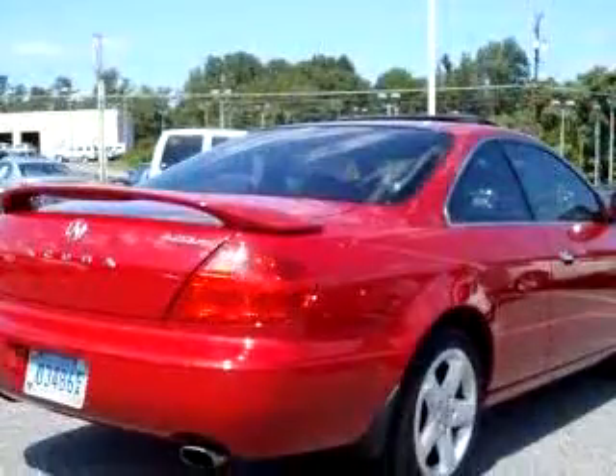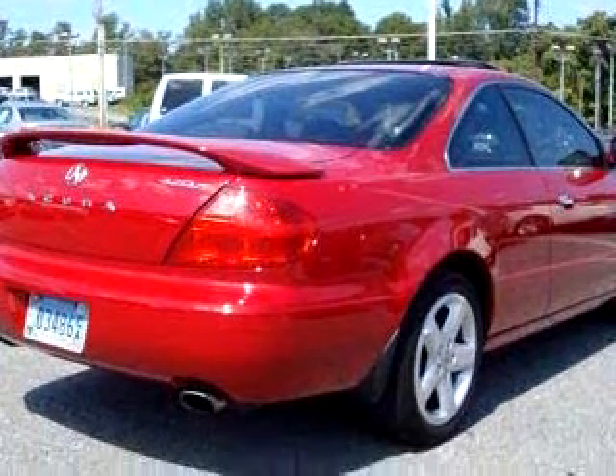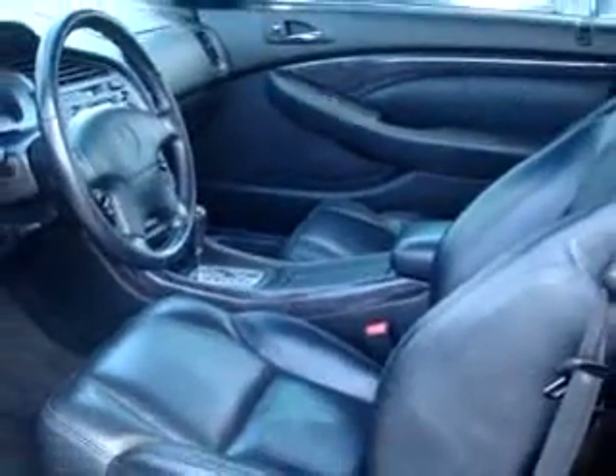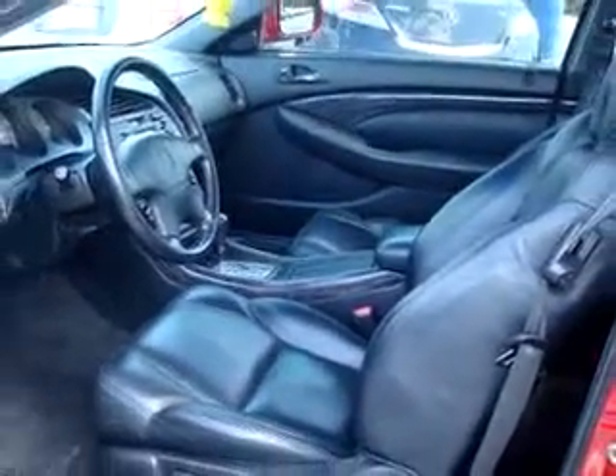Enjoy an impressive 29 miles to the gallon on this great car with features like CD changer, power sunroof, leather upholstery, tilt steering wheel, cruise control, dual airbags, climate control, and much more.